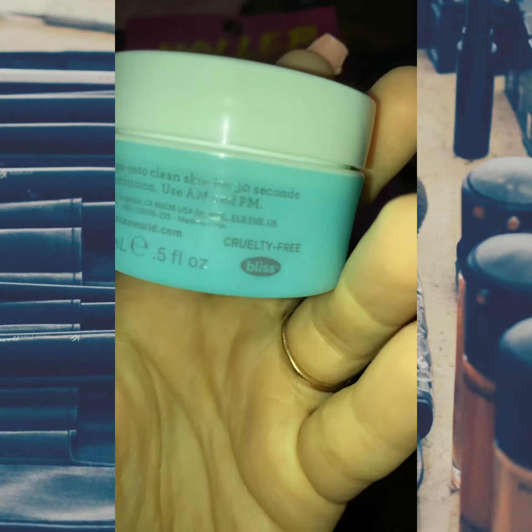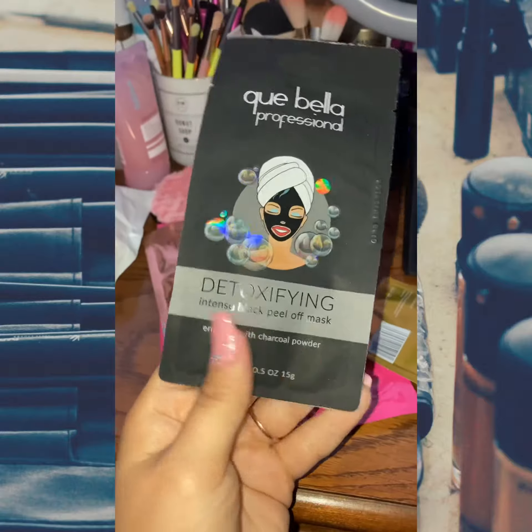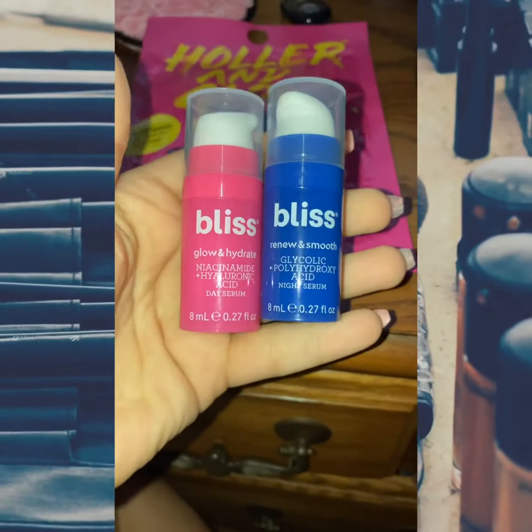I got this Bliss Quench and Drench moisturizer, and another K-Bella professional gold mask — one is an illuminating peel-off, one is a detoxifying peel-off mask, and one is a plumping gold peel-off mask.